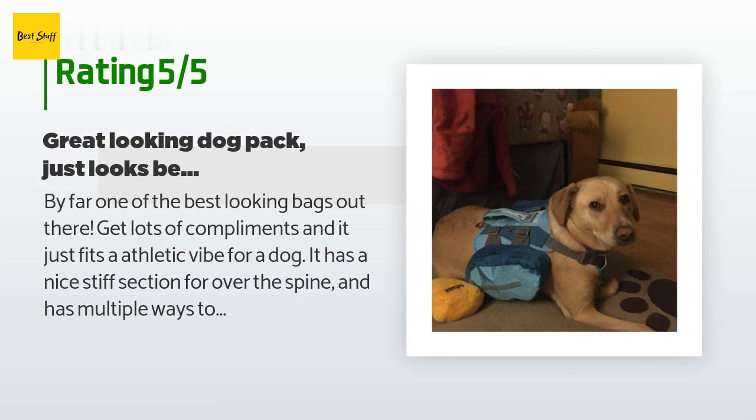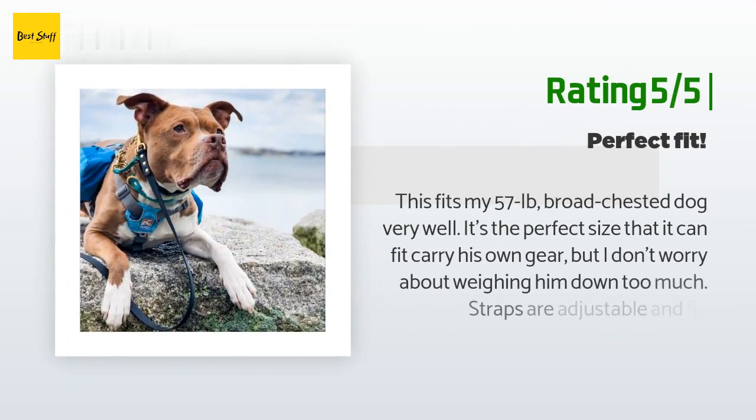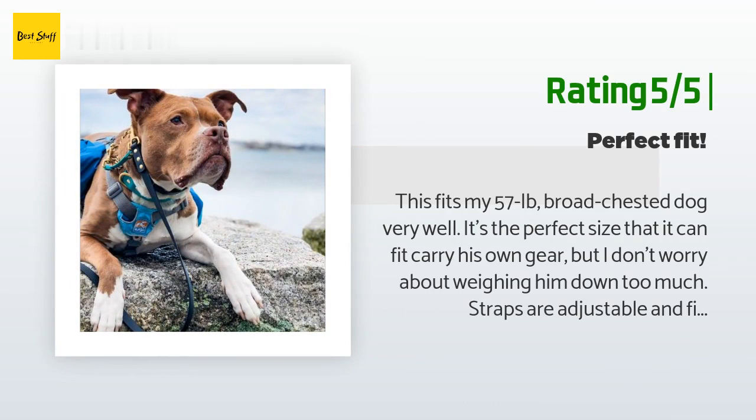It's nice having the dog carry their own poop bags and I can fit all my dog's booties for rocky sections. I wouldn't make her carry a water bottle due to weight offset — but you do you. Overall I recommend it versus paying double the money for a bag that does the same thing. Another happy customer said: this fits my 57-pound broad-chested dog very well. Straps are adjustable, the pack is durable, and I haven't damaged it yet. Kirgo's lifetime guarantee gives me peace of mind that it's worth spending a little extra.